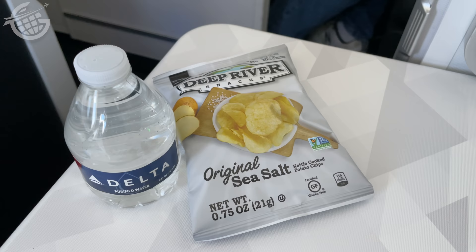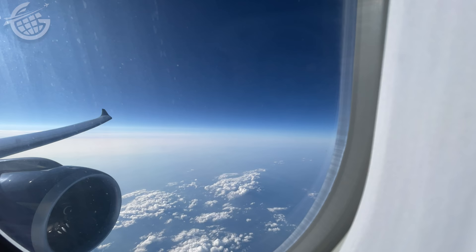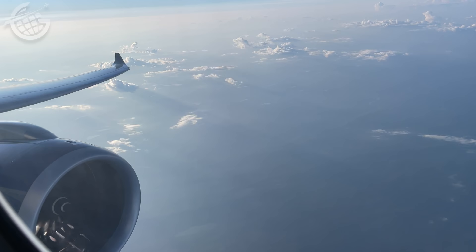With about an hour left in flight, flight attendants walked around offering snacks and another drink service. As we began our approach, I nervously reached for the shoulder harness. Relief. The sun was setting as we came into JFK, and I reflected on this flight.